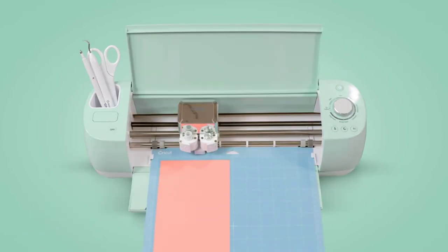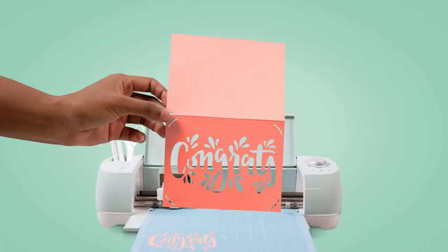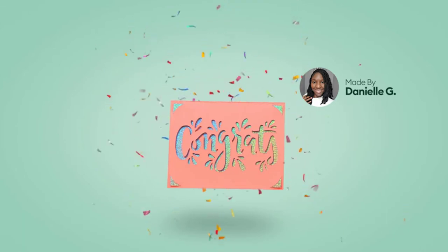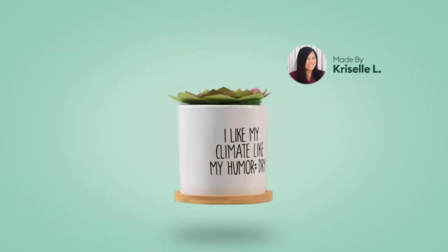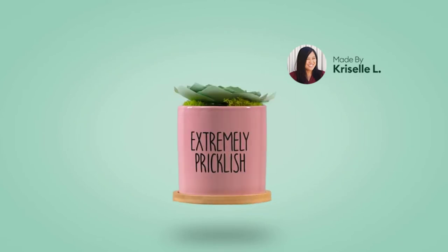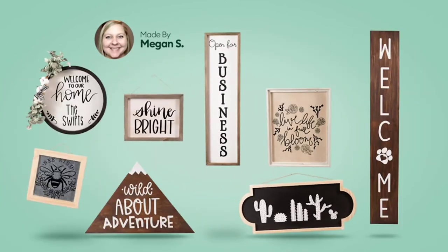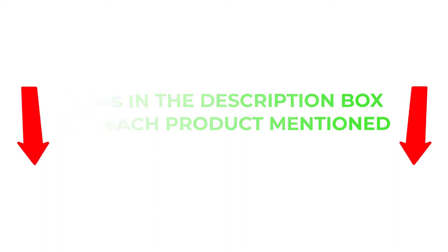Finding the best product that fits your budget can be a challenge. However, there are many products available to choose from, each with different characteristics, benefits, and prices. To help you make an informed decision, I did extensive research, read tons of reviews, and compiled a list of the best fabric cutting machines from reputable brands. After much research, I found these products very helpful for people like you. If you want to know about the price and other information, be sure to check my description. So without any further delay, let's jump into the video.